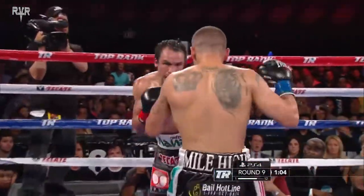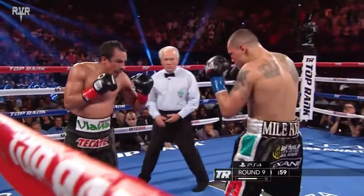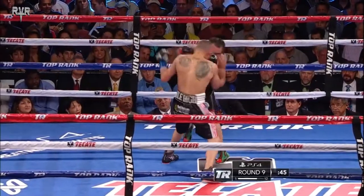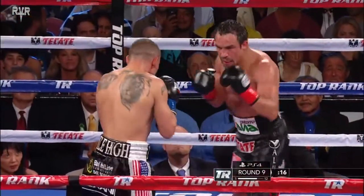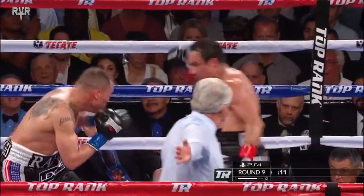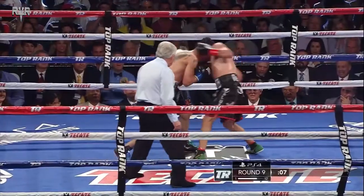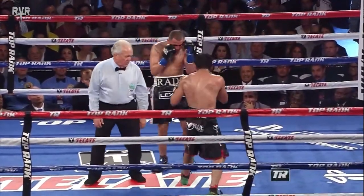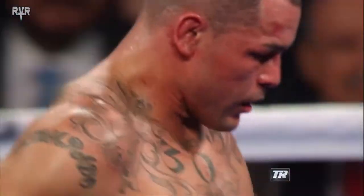Both fighters fighting on instinct right now. Alvarado has a bad mouse underneath his left eye. Can he catch Marquez with that right hand or the left hook? Back comes Marquez and they go at it toe-to-toe with five, four, three seconds to go. A terrific round for Alvarado!